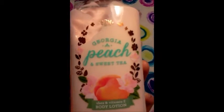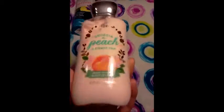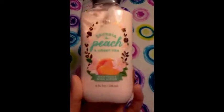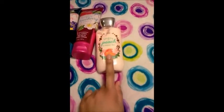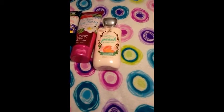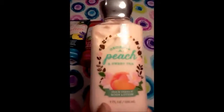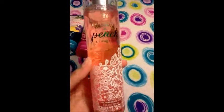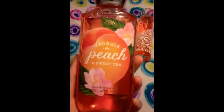And then I got the Georgia Peach and Sweet Tea. They did not have the Ultra Shea Cream in this so I ended up getting the lotion. They only had three of these left on the table so I just grabbed it because I have a little spray of this one and I like it more than I thought I would. I thought I was gonna like the Peach Bellini better but turns out I like the Georgia Peach one better. I also got the Tall Fine Fragrance Mist and the Georgia Peach and Sweet Tea Shower Gel.